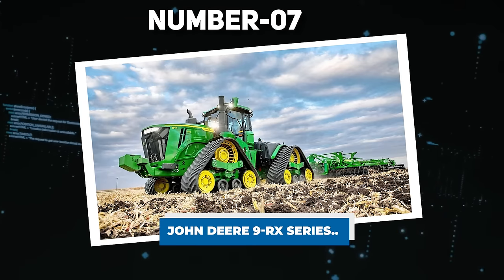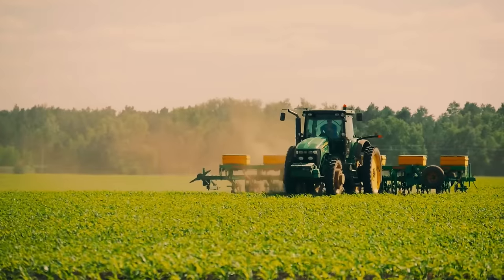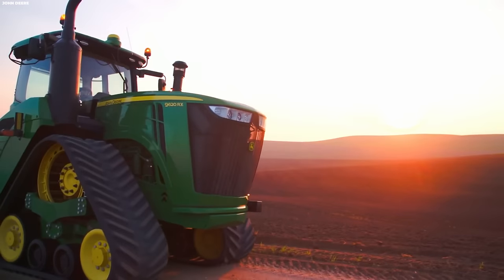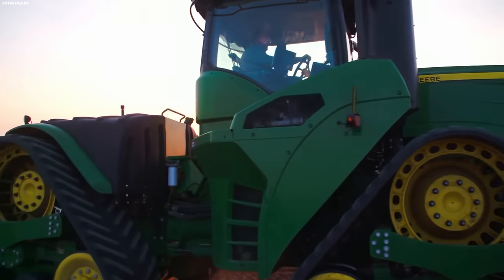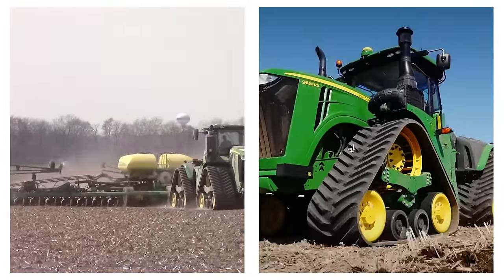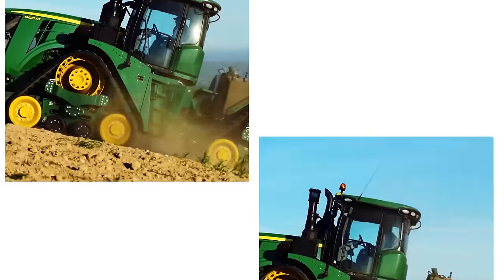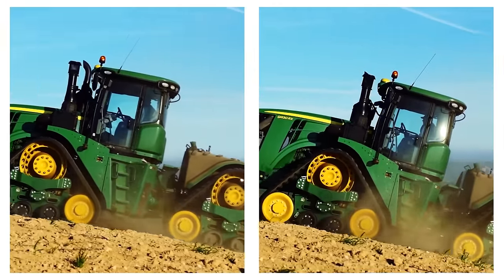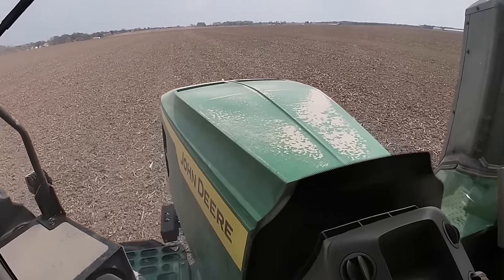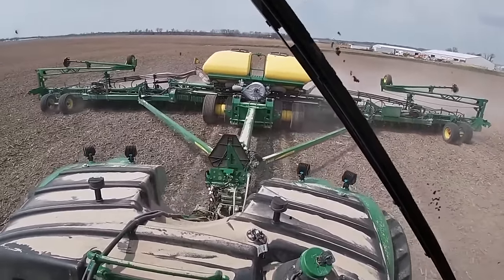Number 7: John Deere 9RX Series. In agriculture, tractors are essential tools serving as the backbone for farmers. The John Deere 9RX Series tractor introduces enhancements for a more refined farming process. Differentiating itself with a tread model and wheel configuration, this tractor ensures a smooth ride and effective power transmission to the ground. The tractor's intelligent wiring system reduces the need for frequent oil checks and incorporates a smart throttle feature, allowing the tractor to throttle back when appropriate, promoting fuel efficiency and cost savings.